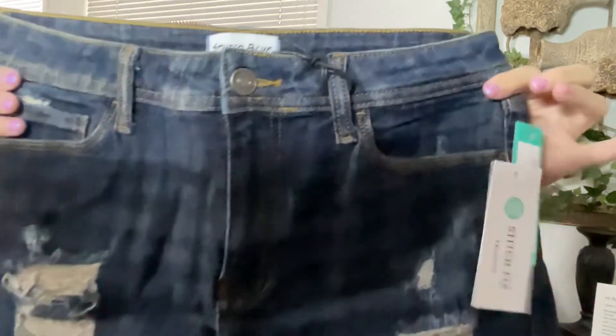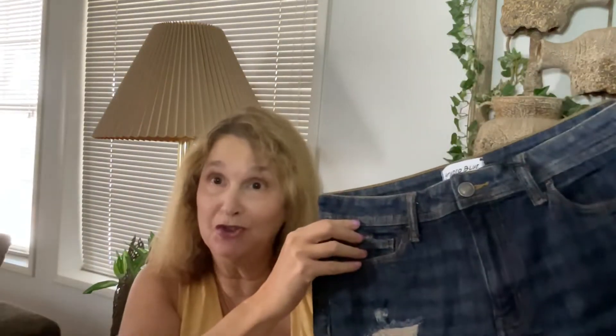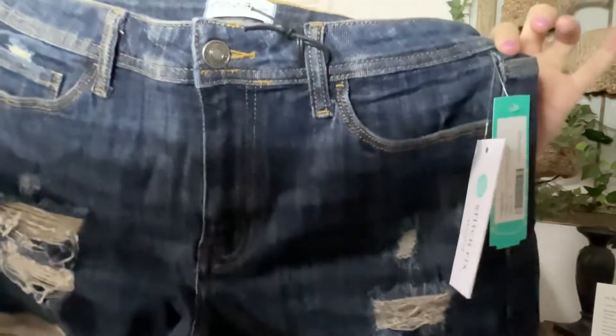These are the shorts I picked. I have a ton of blue jean shorts, but a lot of them fit where I need a top that flows over. These are studio blue in a size eight and they're the distressed style. They kind of look short, but you never know till you try them on.